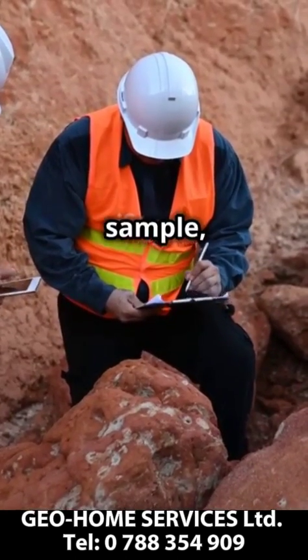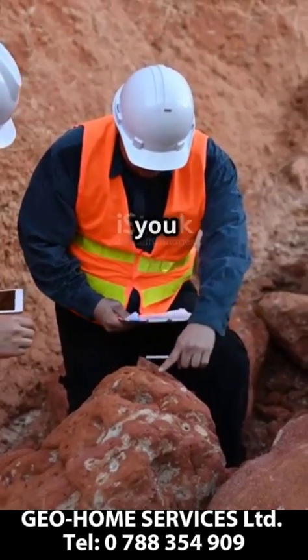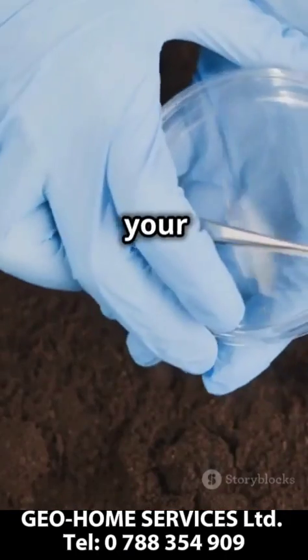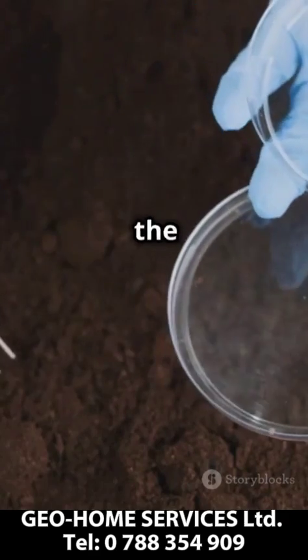Our experts drill, sample and test the soil and rock to give you a clear picture of what's below. This essential step not only safeguards your project but also saves costs in the long run.